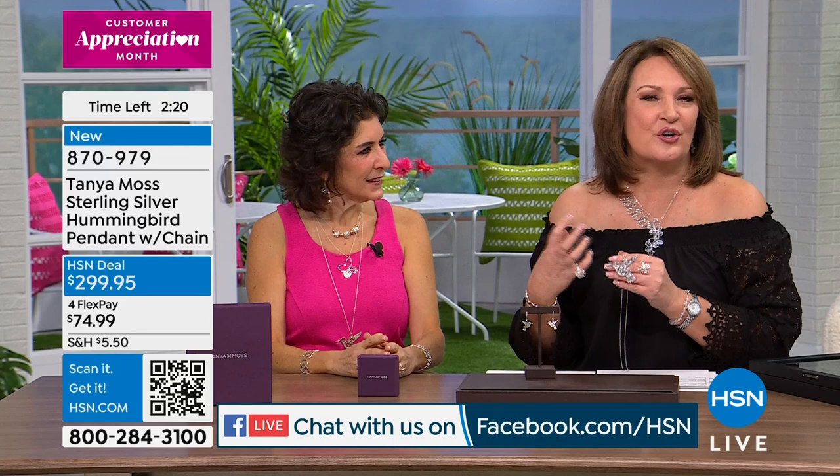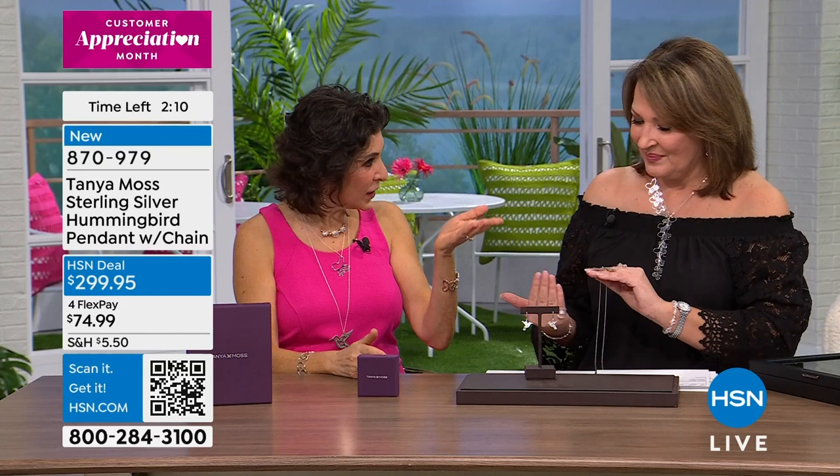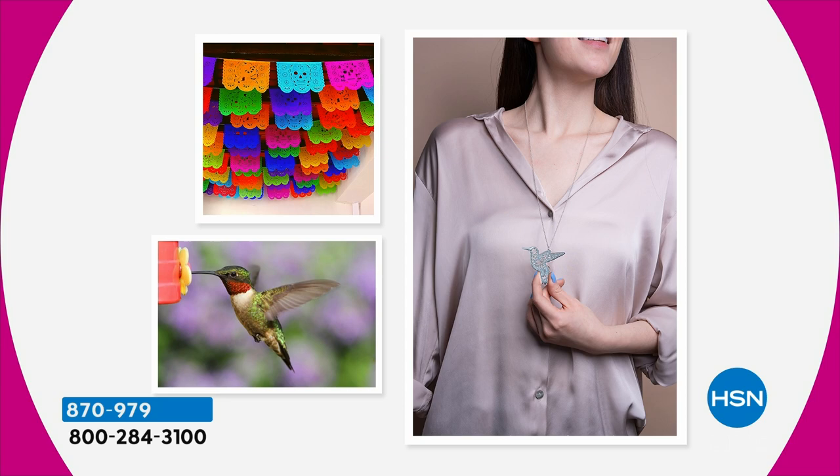A hundred percent. This will never look dated. In 100 years, this will never, ever be something that would be out of style. I still grab pieces that I designed 20 years ago, and they're 100% — they look like they were made today. They're amazing.